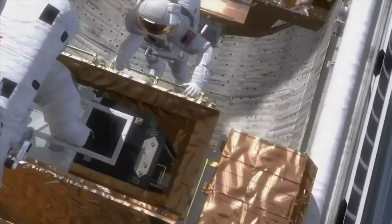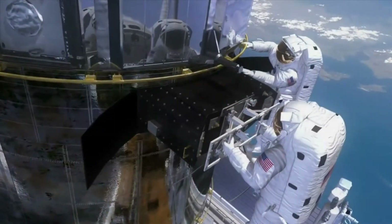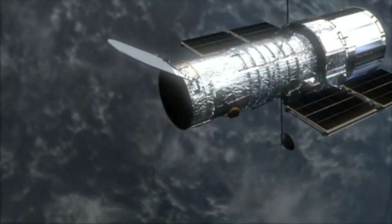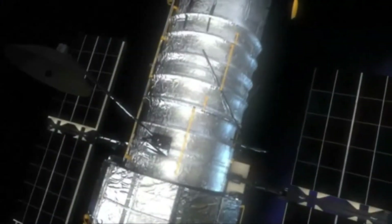Due to their size limitations, our present launch vehicles cannot support the assembly of such telescopes on Earth. For this reason, larger telescopes should preferably be put together in orbit or in space.